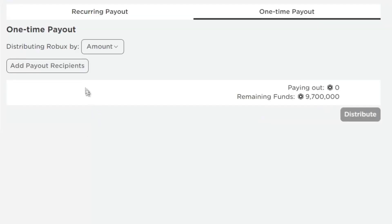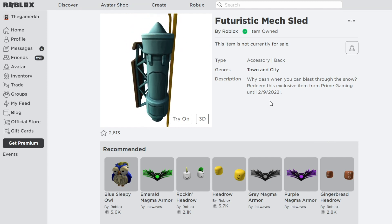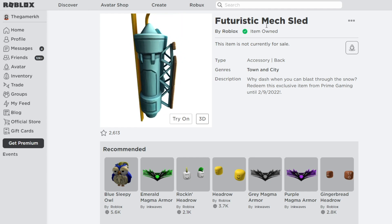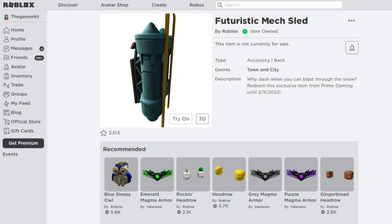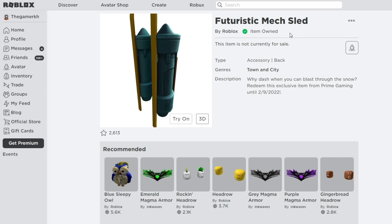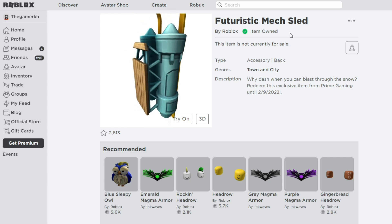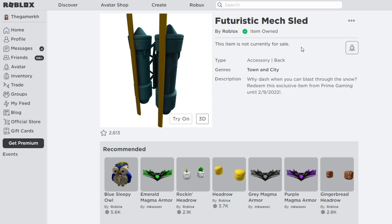The first item we are going to get right now on Roblox in January 2022 is the Futuristic Make Slate. As you can see, the item is called the Futuristic Make Slate — it's a Roblox item. I got this item as a free accessory on Roblox in January 2022, and as you can see this item is currently not for sale.